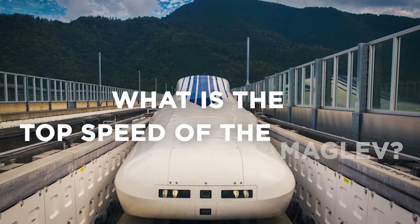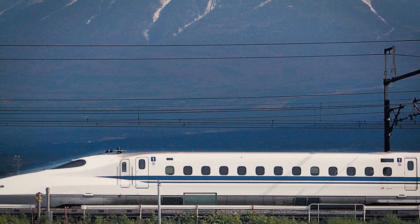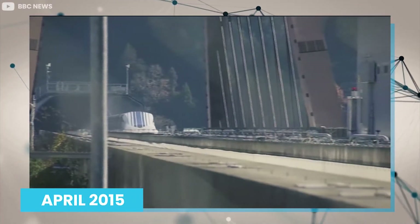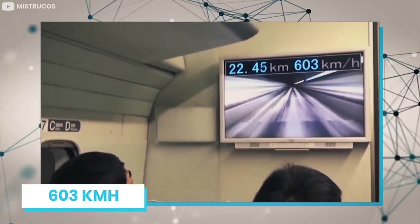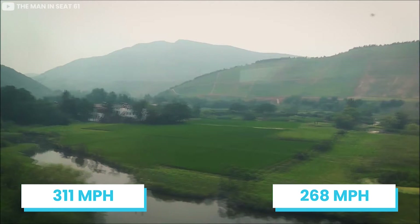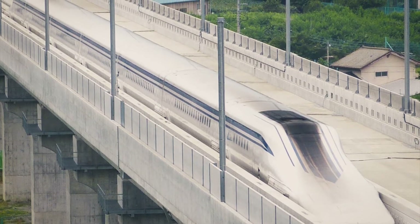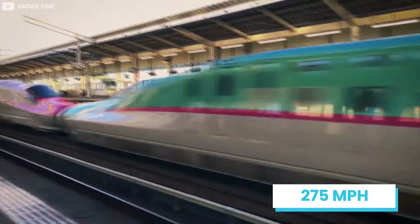What is the top speed of the Maglev? The SC Maglev bullet train is not called the world's fastest train for no reason. During tests in April 2015, it hit a top speed that broke two previous world records, clocking 375 miles per hour, or 603 kilometers per hour. This made it faster than the Maglev trains in Shanghai and South Korea, which run at speeds of 268 and 311 miles per hour respectively. The SC Maglev also broke the record of the fastest Shinkansen train, which runs at a top speed of 275 miles per hour.